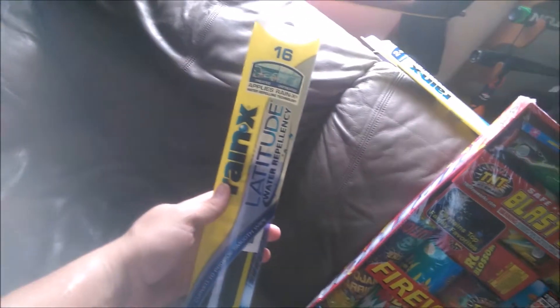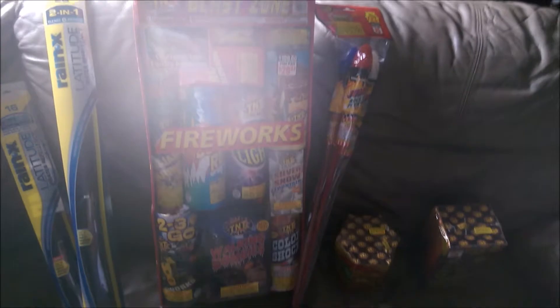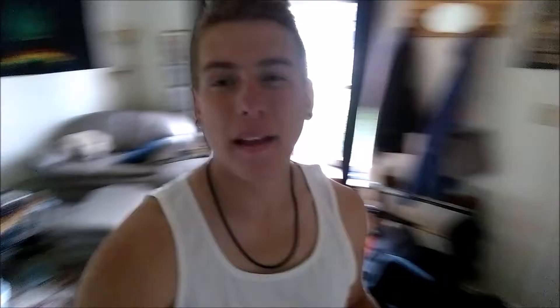I got a pair of Rain-X Latitude windshield wipers for my girlfriend's car, because hers are straight garbage and don't even work, so I picked up some good ones. And if you can't tell — fireworks, a crap ton of fireworks. I plan on having some fun over the next few days and then picking up some more and having some more fun on the 4th of July. Freaking awesome guys. I was going to leave this part out, but it actually reflects a little bit of that everyday living.